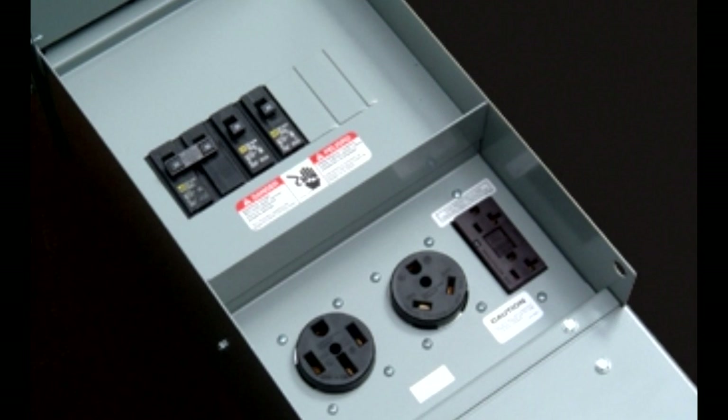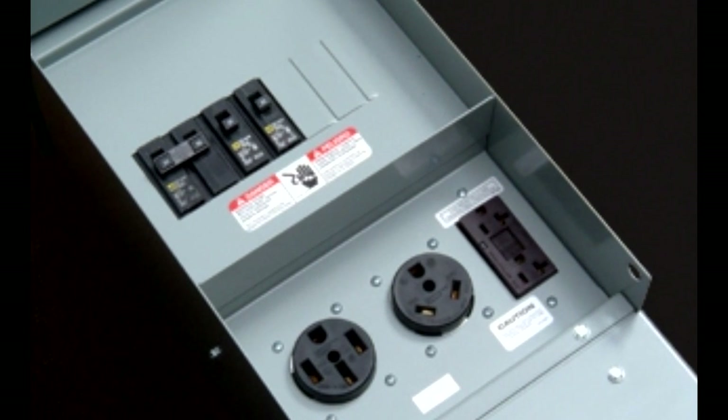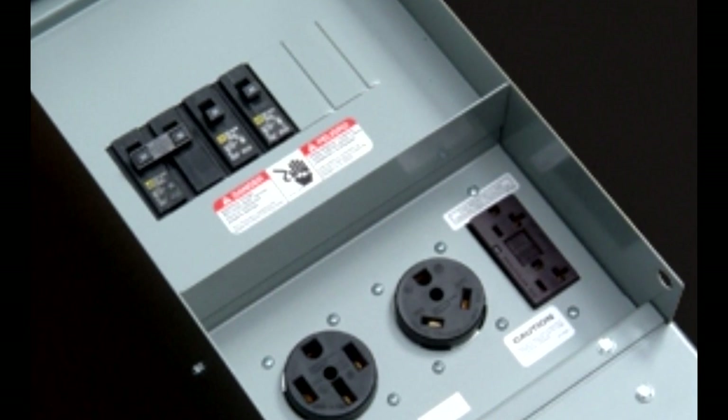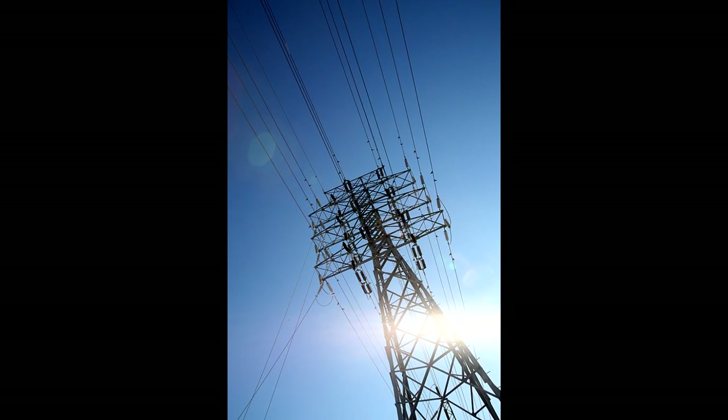Energy Management Systems and RV Surge Protectors are designed to provide AC electrical protection for you and your RV by helping to prevent voltage and shock problems.